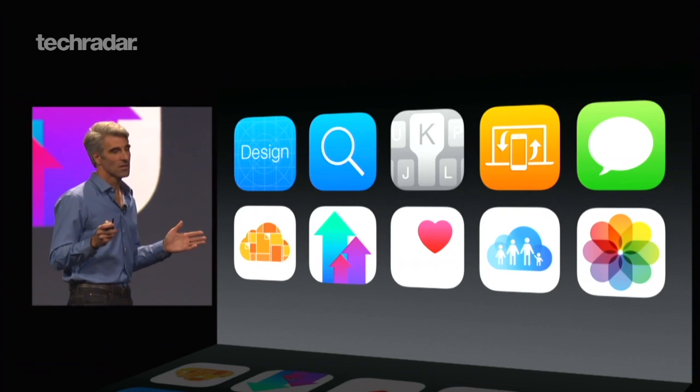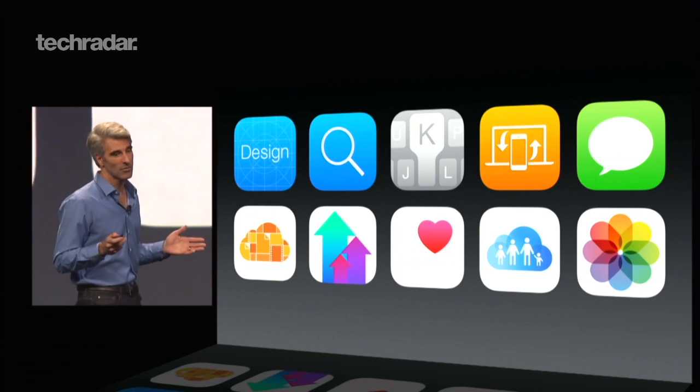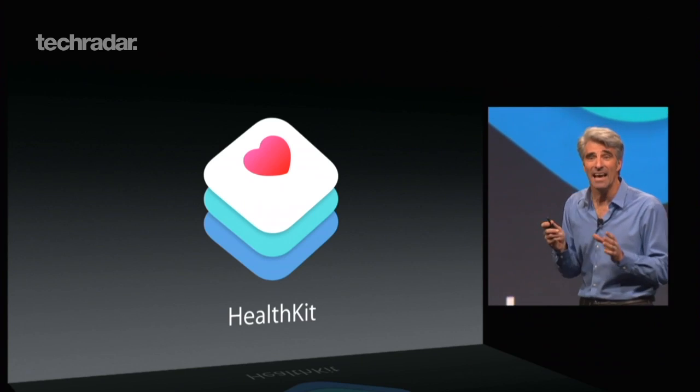We knew it was never going to be a big overhaul like iOS 7 was last year — it was always going to be more iterative, and that's exactly what it was. But it has brought a load of new functions to Apple users, some which people have been really calling for, and some other ones which are a bit more interesting, just to make it a more rounded experience and give Apple users a lot more interactivity.